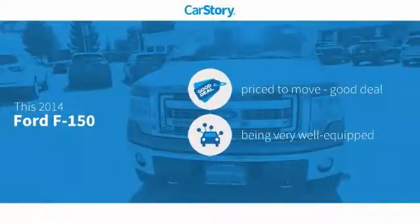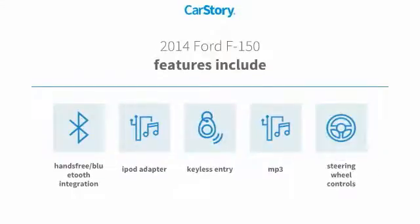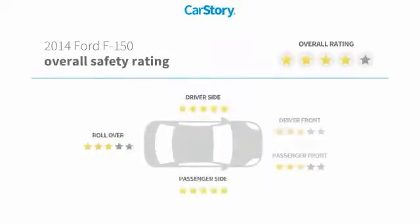CarStory research indicates this vehicle as being priced below the average market price. Loaded with features — features also include keyless entry, iPod adapter, steering wheel controls, MP3, and hands-free Bluetooth integration.